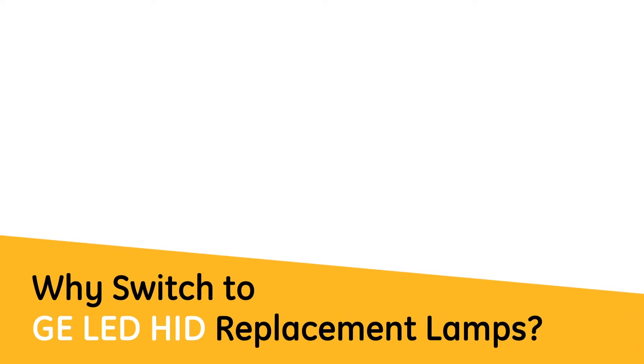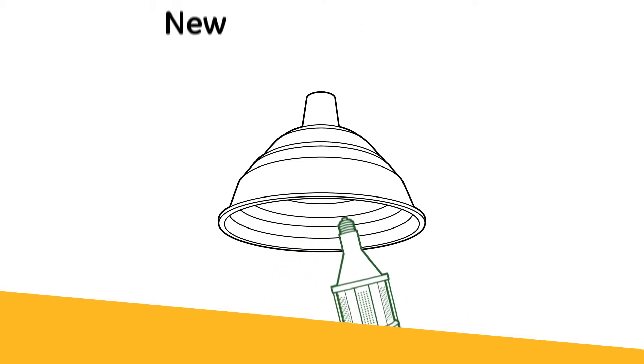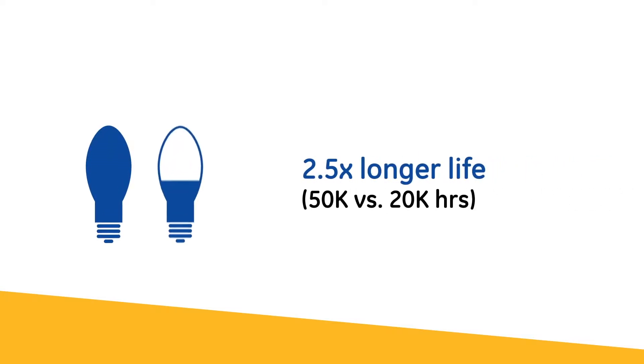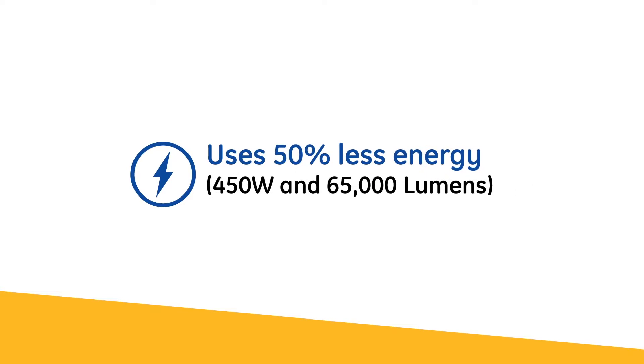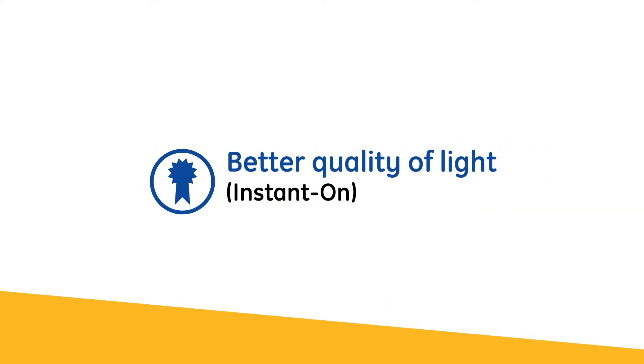Why switch to GE LED HID replacement lamps? Because you can keep the same old HID fixture and achieve brand new LED performance with 2.5 times longer rated life versus traditional HID lamps, 50% less energy usage, and notably better quality of light.